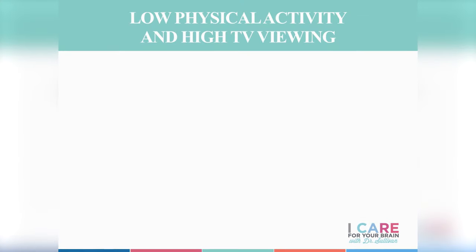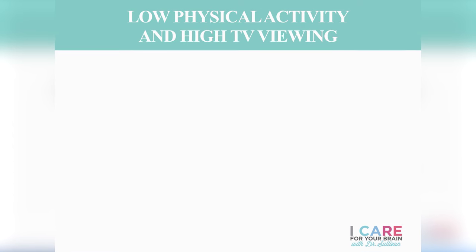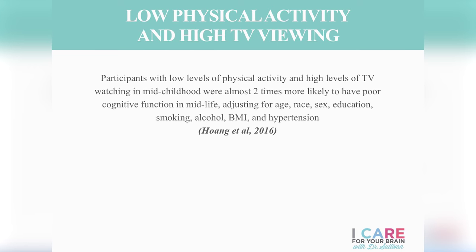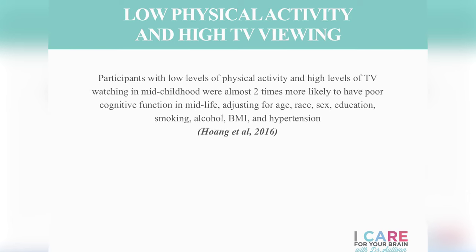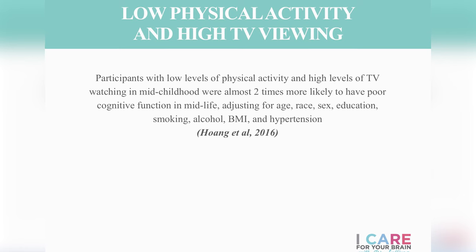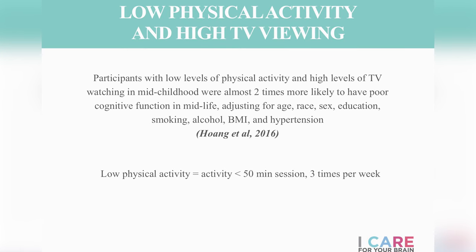Low physical activity and TV viewing in childhood are also risk factors for dementia. In 2016, researchers investigated the effects of low levels of physical education and high TV viewing in children in their middle childhood years. Following them to midlife, they found these children were almost two times more likely to have poor cognitive functioning — even after controlling for smoking, alcohol, and high blood pressure. Low physical activity was defined as less than 50 minutes of exercise three times per week, and high TV viewing as more than four hours per day.